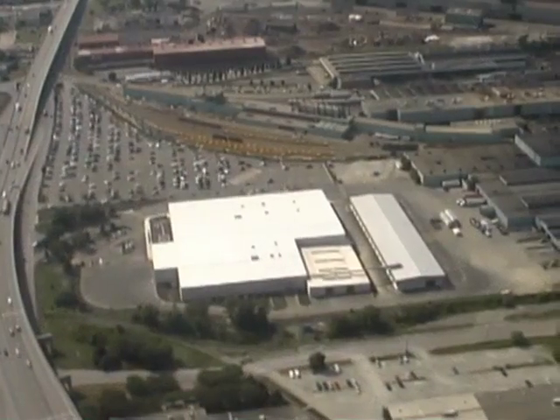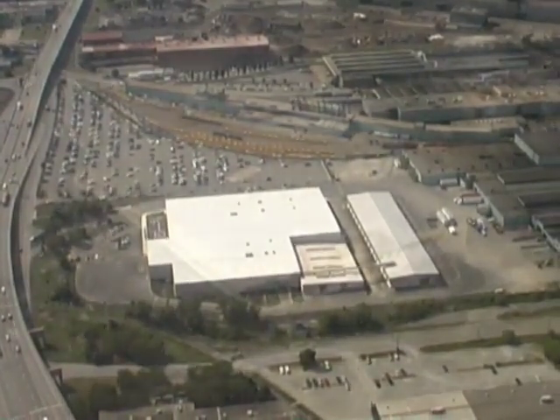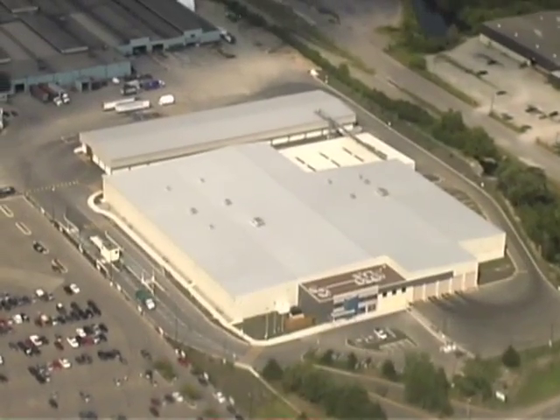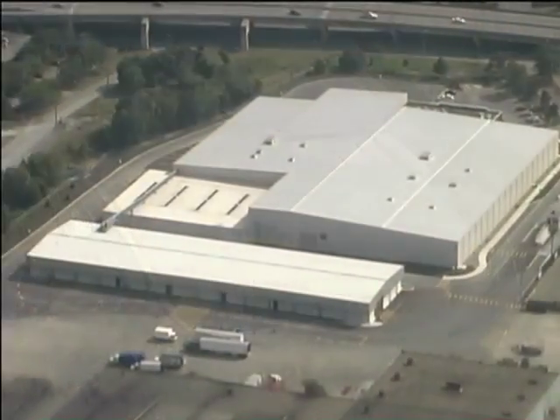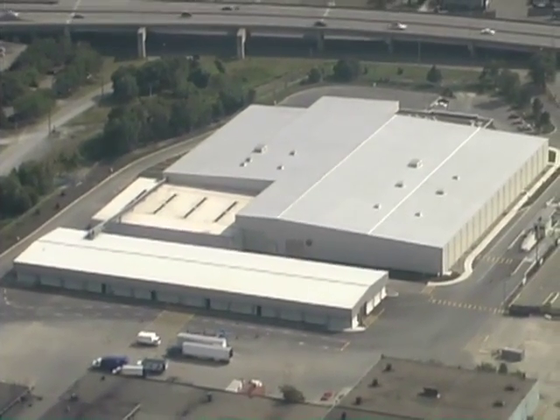The City of Hamilton's new central composting facility is the only facility that not only meets and exceeds North American standards, but is designed to meet or exceed current, more stringent European standards.